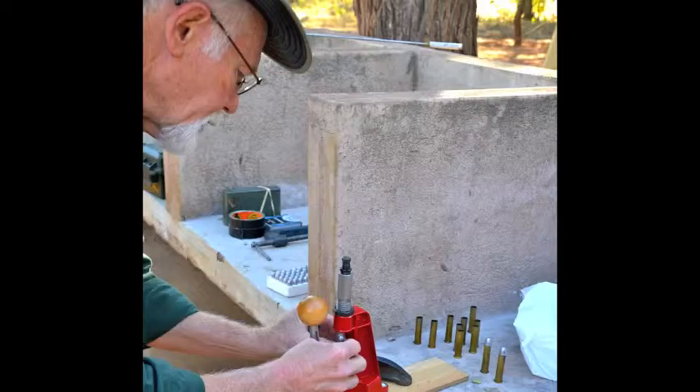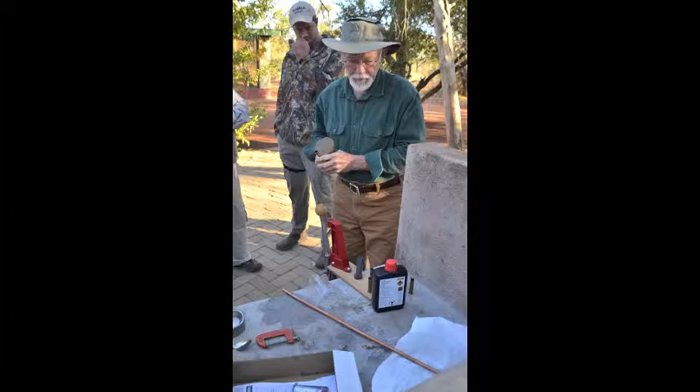Black powder rifles use cast bullets — it's just a solid lead bullet and they don't expand. As a result of that non-expansion, shot placement is extremely important.